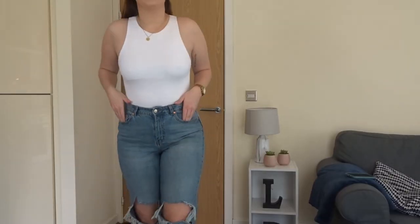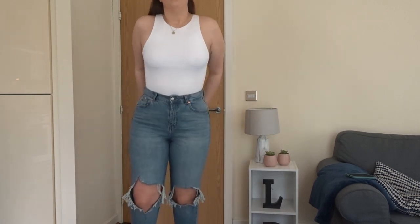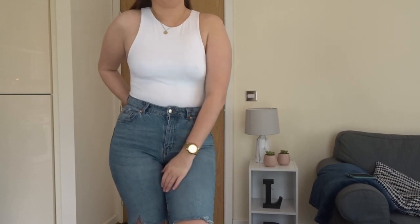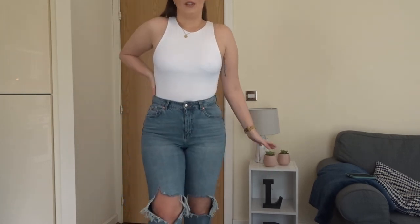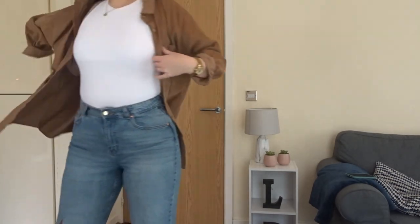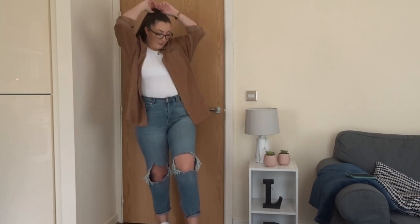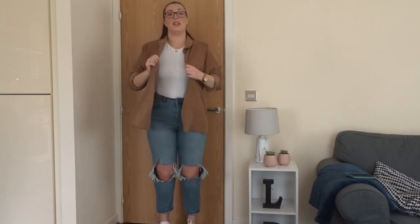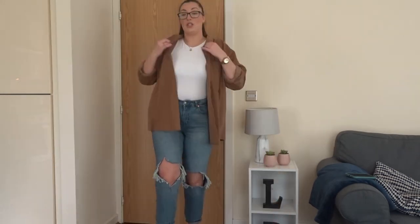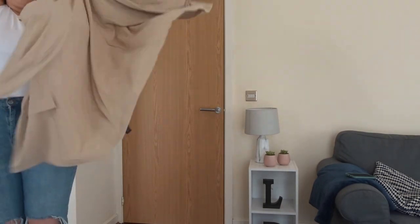Here we've got the bodysuit with just jeans and Air Force - which already looks like you really tried, don't you think? Bodysuits just make you look like you've actually tried when really you haven't. Then we're going for the shirt - oh yeah, that's a bit of me! Spring vibes, don't you think? Love this.